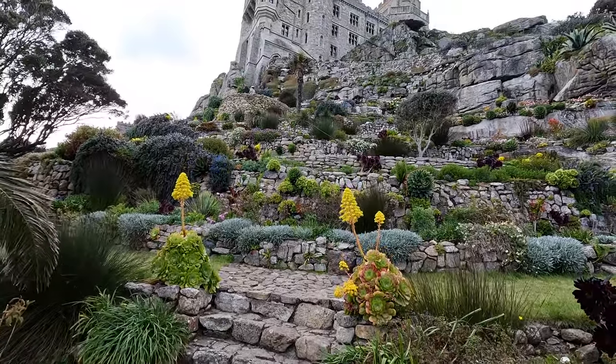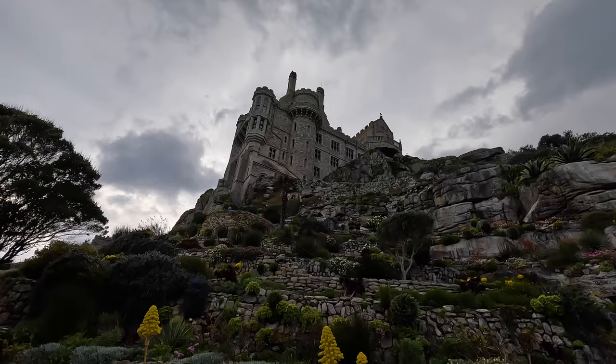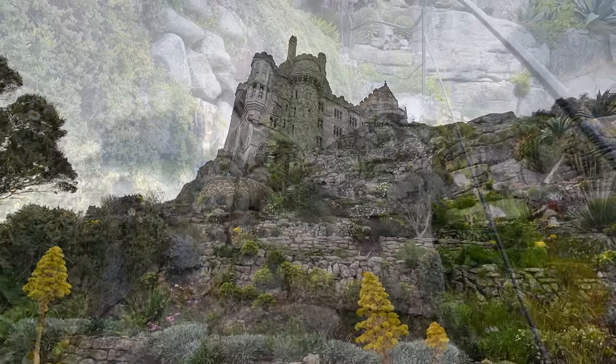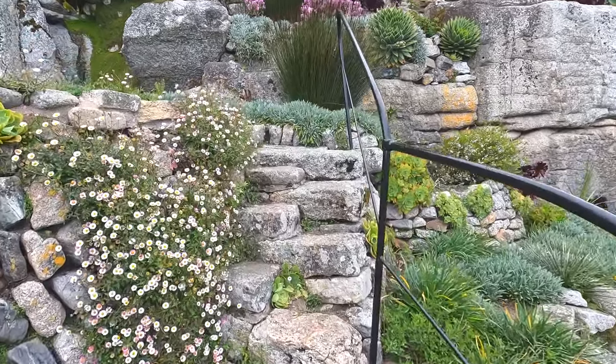Amazing, eh? It does cost extra to visit the gardens and you need to pay for this when you book your original tickets. If you're coming to the island, I think you might as well pay the extra and visit the gardens as well. It takes about 10–15 minutes to walk around them. Nothing amazing, but at least you can say you've done it — I found it quite interesting.